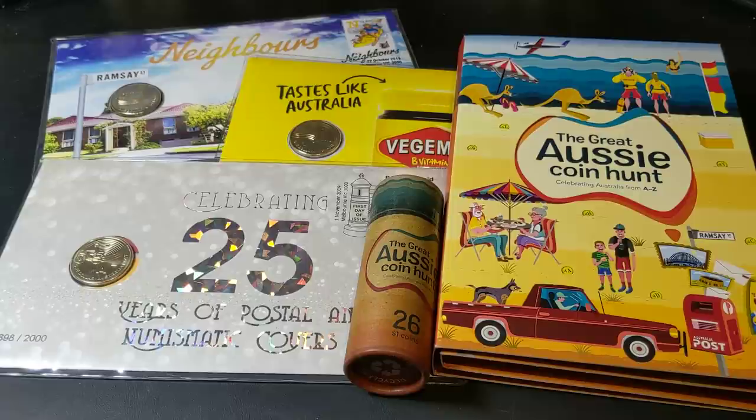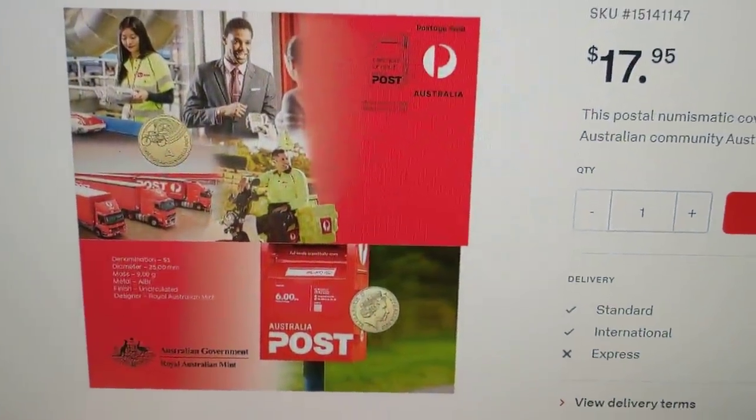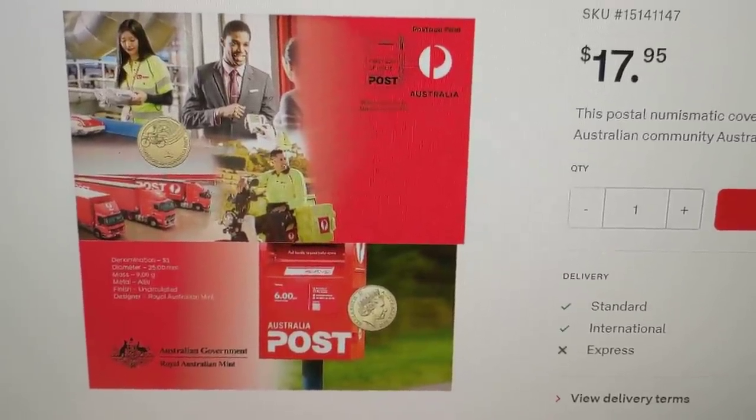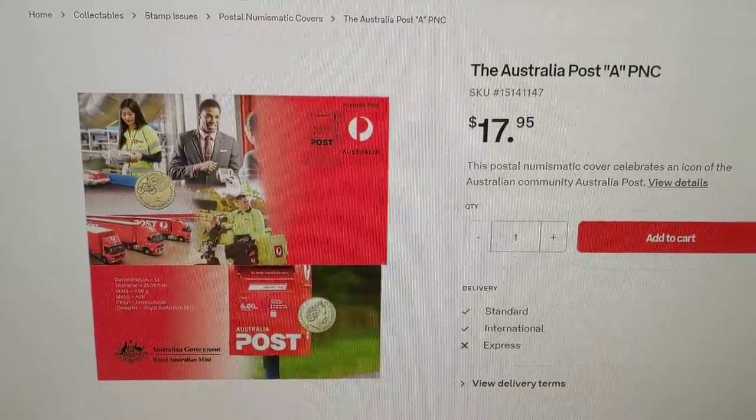I'm actually waiting for these things, and I've been waiting for the PNC — I'll just show you, I've got it up on my screen right here. That's the one I don't have in front of us. But that's the A1, so Australia Post, and you can still get them from the Australia Post website.